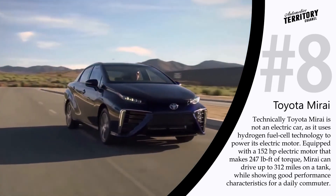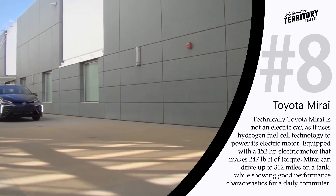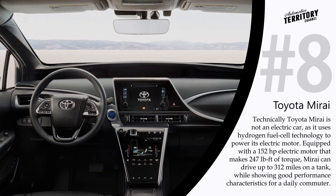The Toyota Mirai is a pricey alternative, but with such range, a refueling process that takes just 5 minutes, and free fuel provided by Toyota in the first 3 years of ownership, the Mirai may have a future after all.